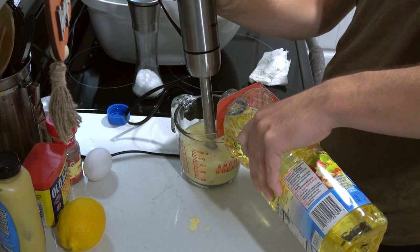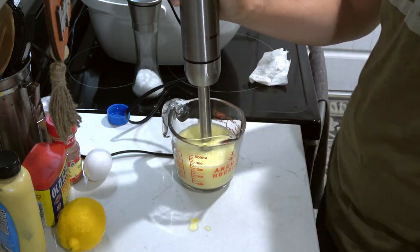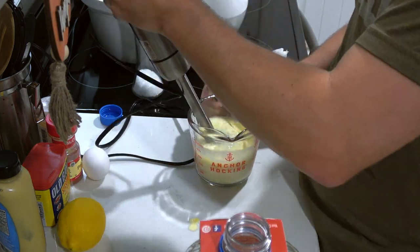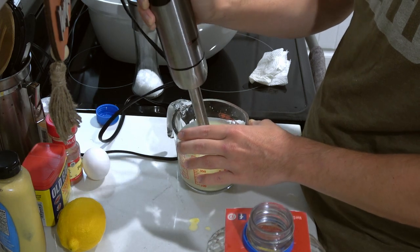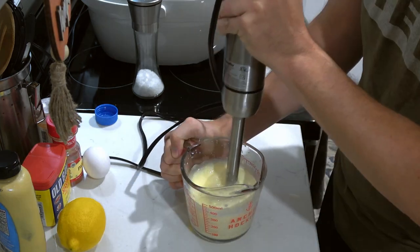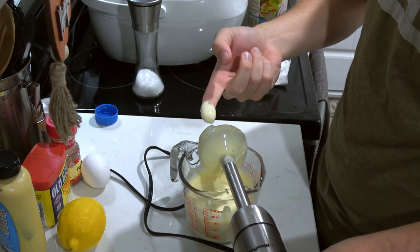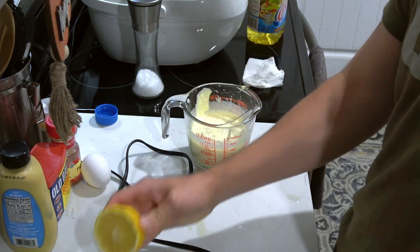Once that's done, we're going to slowly drizzle oil into the mixture with the emulsification blender running, and we will slowly drizzle oil until it thickens up to the desired consistency. This may take some time — be patient, just keep that blender running, and eventually you will get to the consistency that you want. Mine is slightly not quite as thick as standard mayo, which is my preference, so this was a good place to stop.